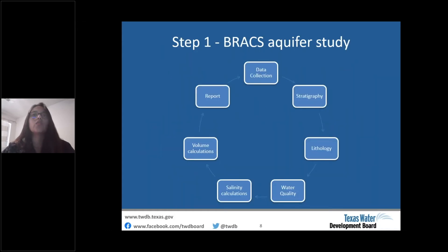The first step is to conduct a BRACS study, which entails collecting and entering data, picking tops and bottoms of an aquifer, determining the amount of sand in the aquifer, collecting and reviewing water quality data, calculating salinity from geophysical well logs, and calculating groundwater volumes — then summarizing findings in a report along with GIS files and well data. This is an important scientific step that must be conducted before designating zones.